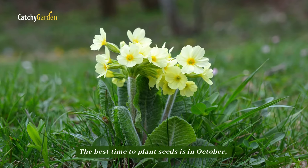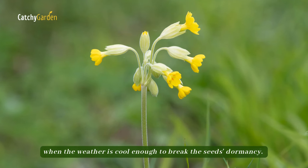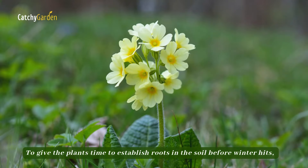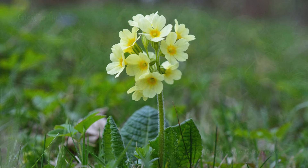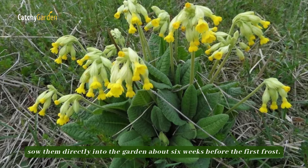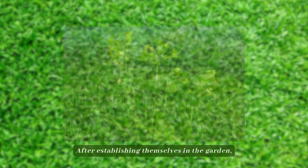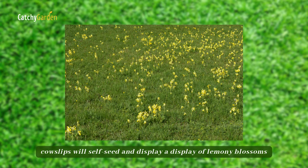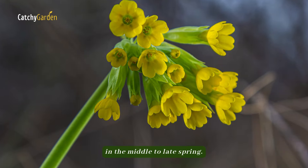The best time to plant cowslip seeds is in October, when the weather is cool enough to break the seed's dormancy. To give the plants time to establish roots in the soil before winter hits, sow them directly into the garden about six weeks before the first frost. After establishing themselves, cowslips will self-seed and display lemony blossoms in the middle to late spring.